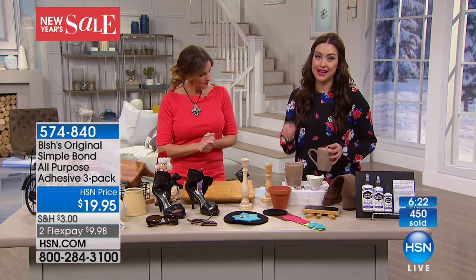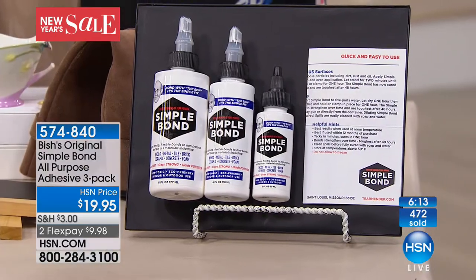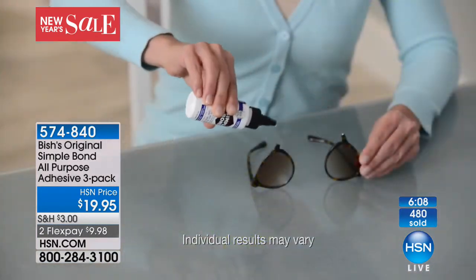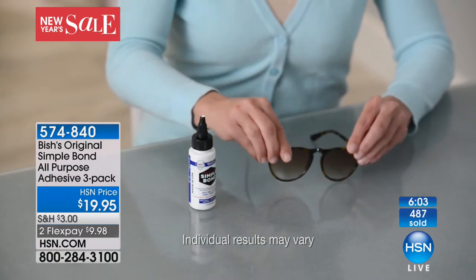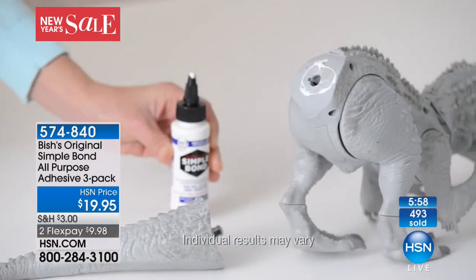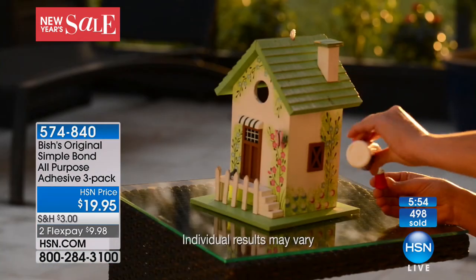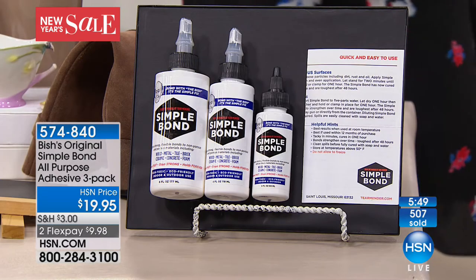This will sell out — about 450 are already gone and this is our final remaining quantity. It is an amazing product: non-toxic, no odor, dries clear, and gives you a stronger bond than when you bought so many of these things. Things that we would toss — the sunglasses, the children's broken toys.